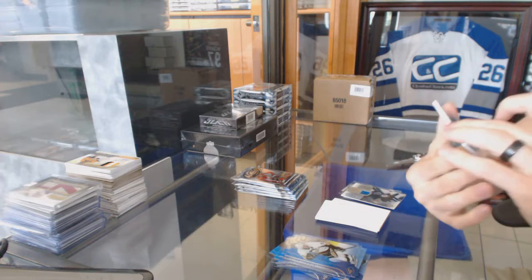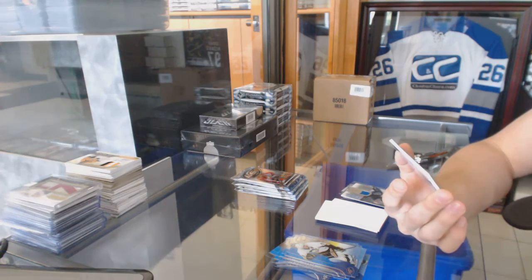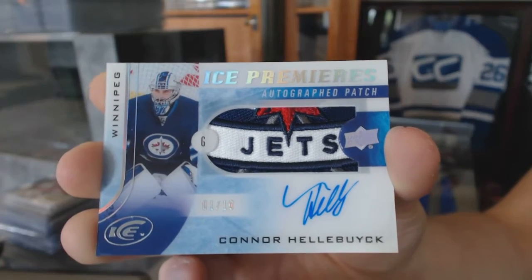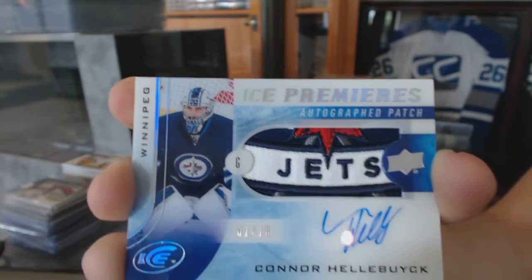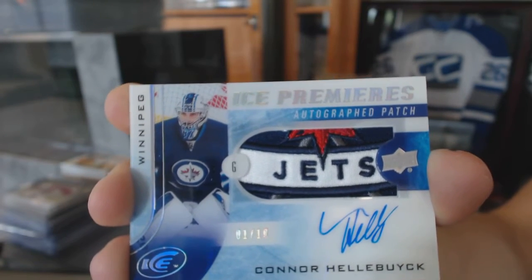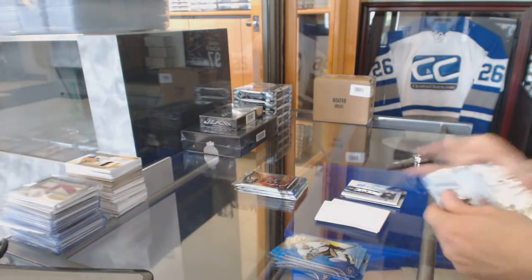Oh boy, we've got an Ice Premieres patch and autograph number 1 of 10 for the Winnipeg Jets, Connor Hellebuyck. That might be Hellebuyck's best card in existence. Holy crap. Jesus, that patch. Ice Premieres auto patch number 1 of 10 for the Winnipeg Jets, Connor Hellebuyck. That is just unreal.